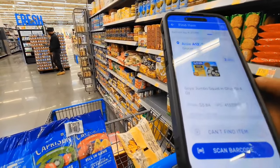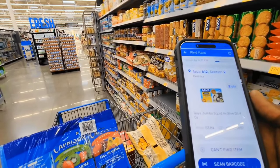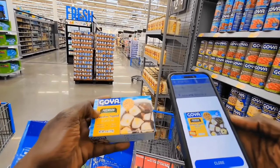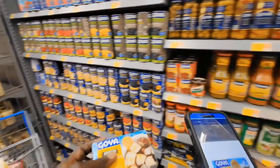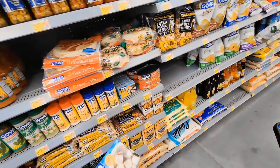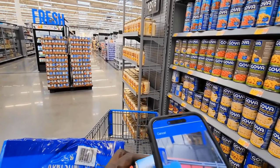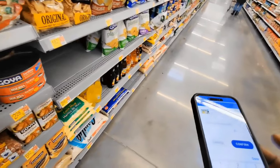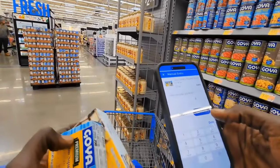The next order is the Goya Jumbo Squid in Olive Oil, 4 ounce. That should be in this aisle, A12, Section 2 — it should be right over here. Let me scan this one and see what happens. Yes, it is! And they want two. I got two right here. Confirm.